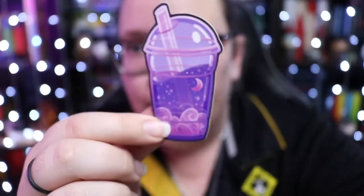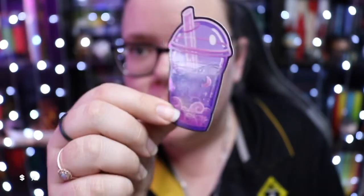We now have the notebook, which I'm going to try and get out without putting the packing peanuts everywhere. So firstly, we have the sticker, which is a little Boba cup type thing with like a galaxy in it. I just thought it was really cute — so that's the sticker.